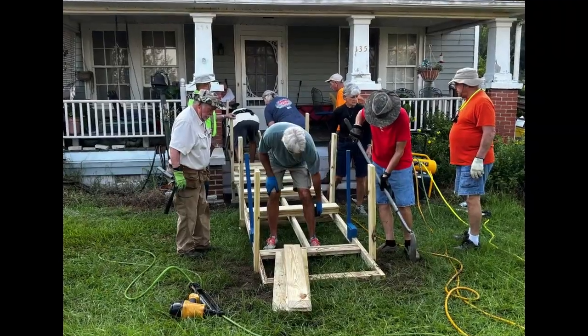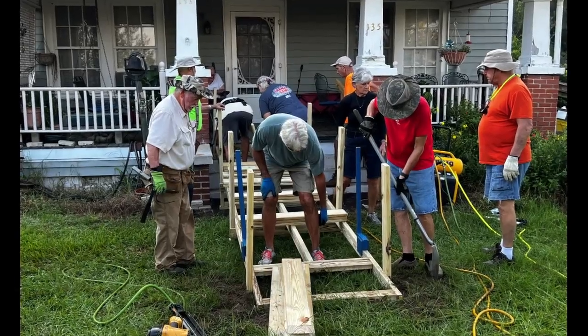Volunteer turnout today was awesome. We built the 16-foot ramp in just one hour.